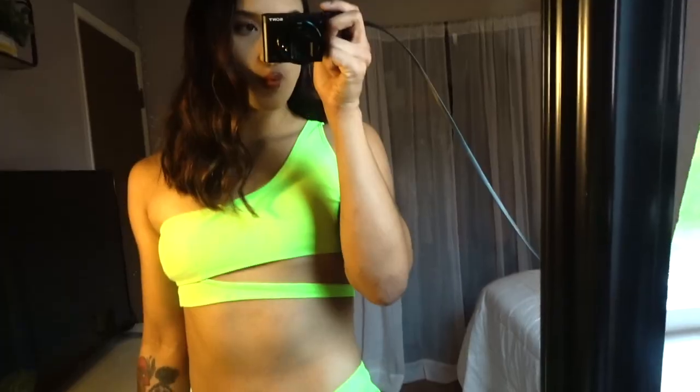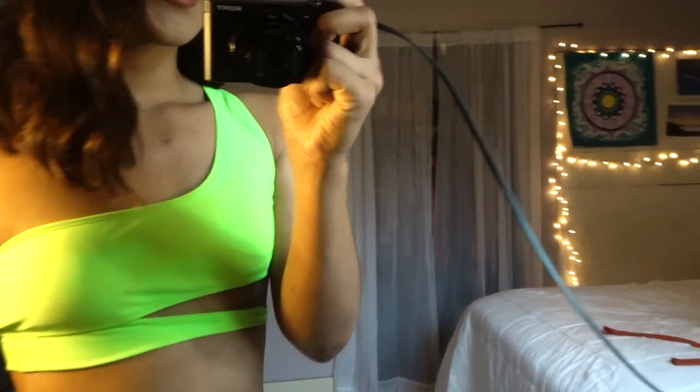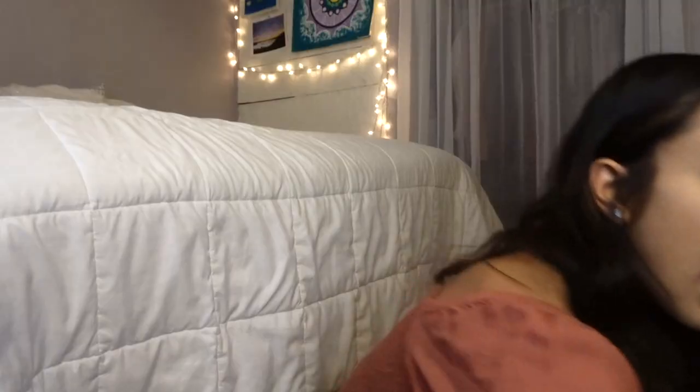I'm going to show off this bright bikini I got. It is neon green, and I love it because it's bright and perfect for summer. The bottom covers well so your butt cheeks aren't going to be hanging out. It's super comfortable. I rate this bathing suit a 9 out of 10, and the two-piece set I rate an 8 out of 10.